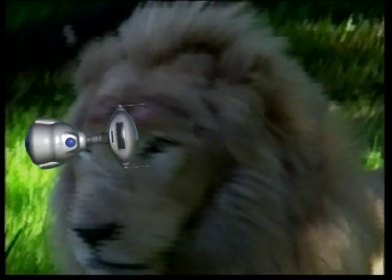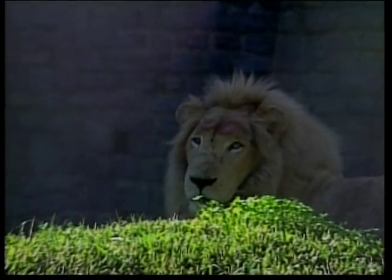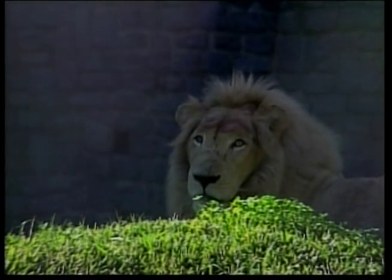Their coats are yellow and adult males have a long, dark, shaggy mane. The bigger the mane, the stronger the lion.